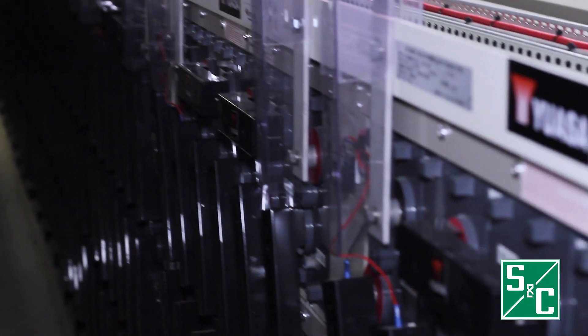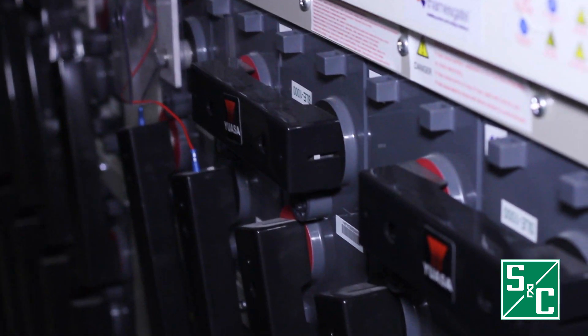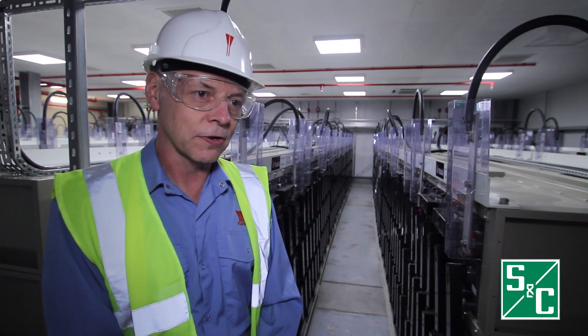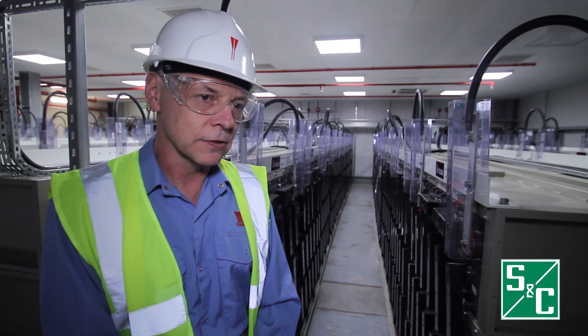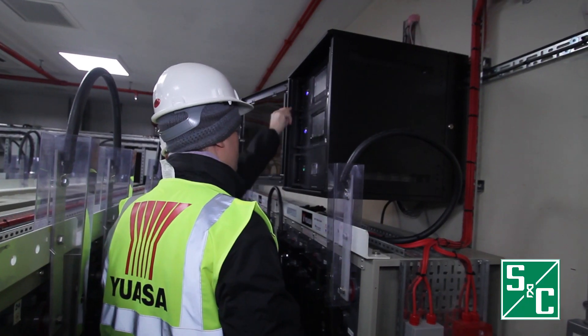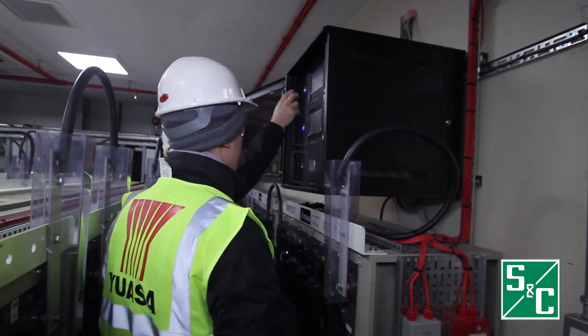They don't need topping up, which other lead acid batteries traditionally require. So they can be left looking after themselves, charging and discharging regularly without a lot of maintenance. These are designed rather than being used once or twice a year when there's a power cut — these will be used every day.